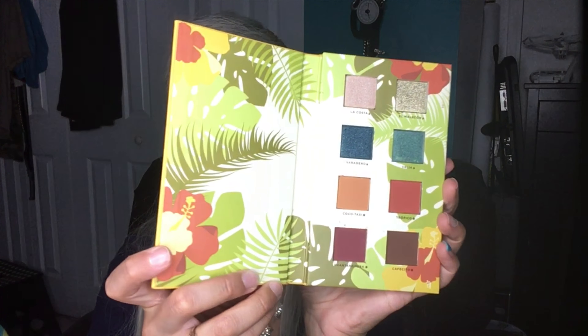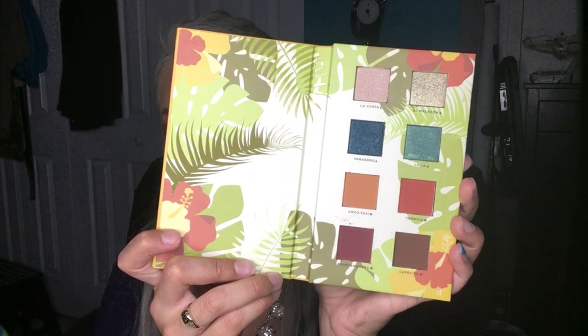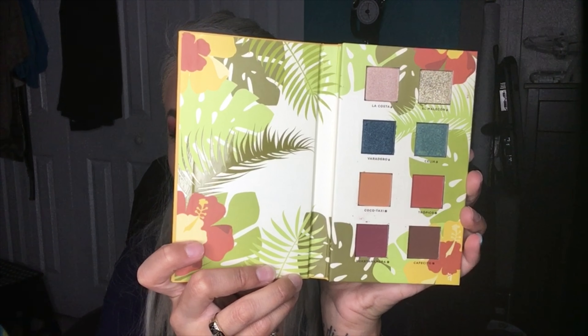And last but not least, which I already owned, is the Alamar Cosmetics Reina del Caribe eyeshadow palette volume 1. So I guess my mom will be the lucky one in having one of these as well.